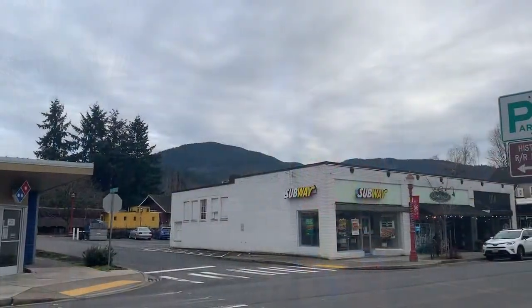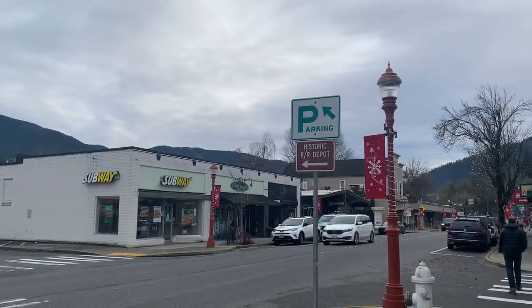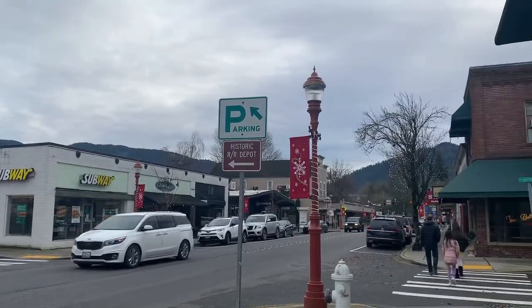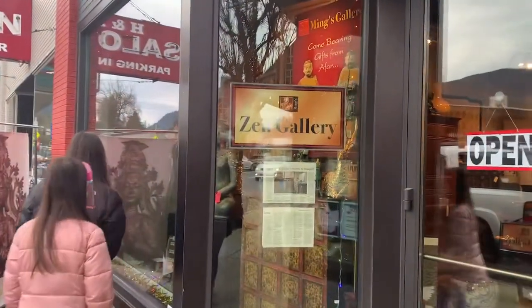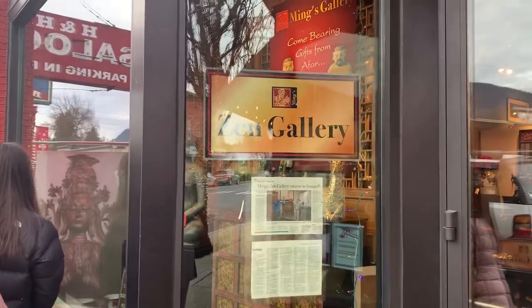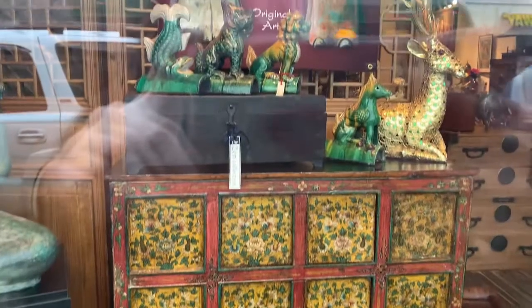There is also an Indian restaurant. So a lot of small local establishments here, which are so nice to see. And this gallery — it's incredibly interesting. It's called Zen Gallery. Looks like it offers beautiful antique furniture from the Far East.